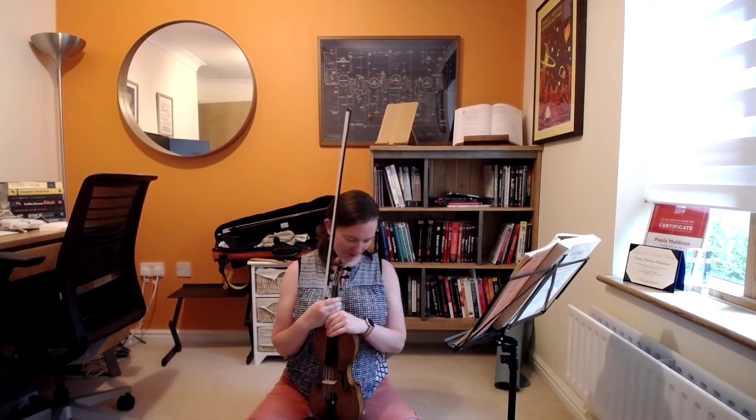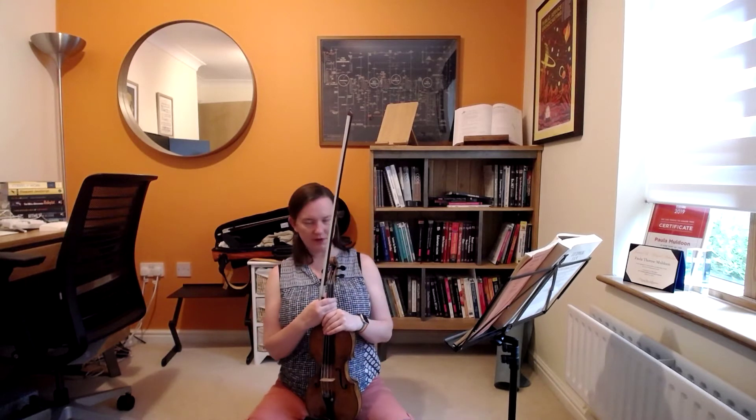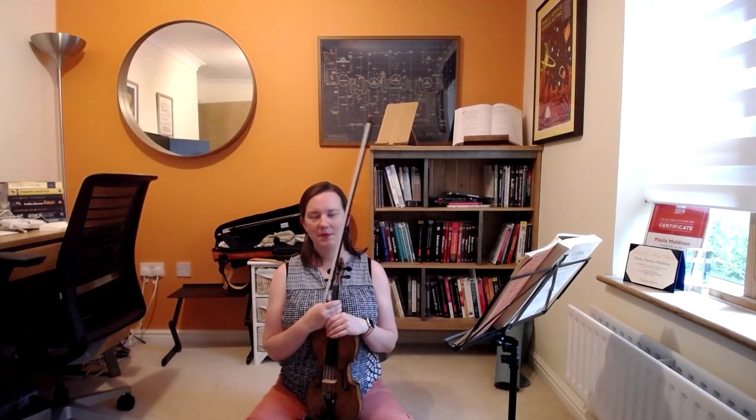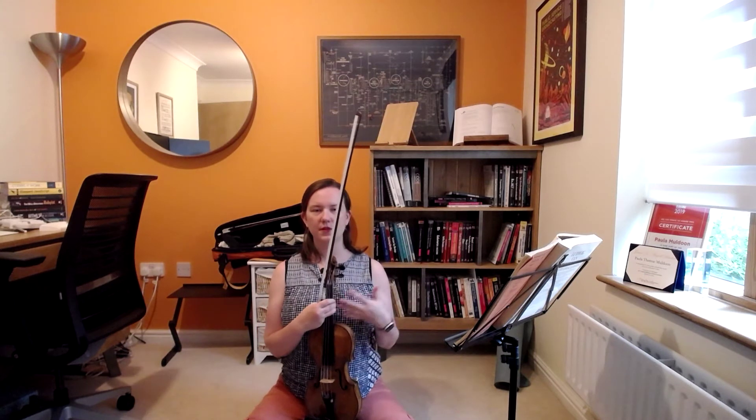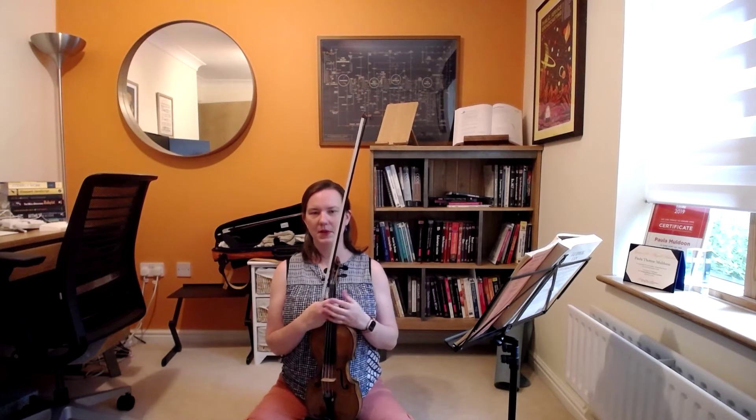If you're holding your violin, incorporate that into your posture as well. And when I say posture, I don't mean a sort of rigid, tense stillness, but just an awareness of the way that your spine is stacked.